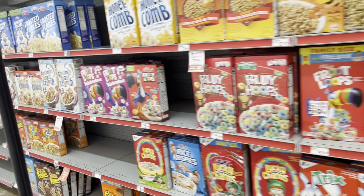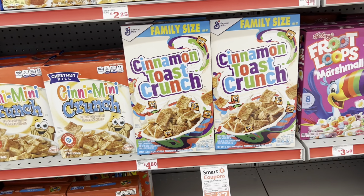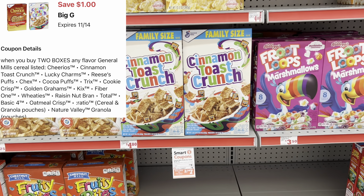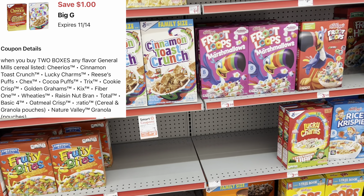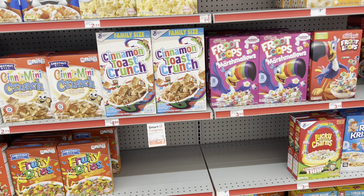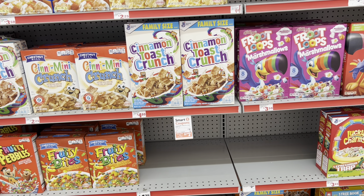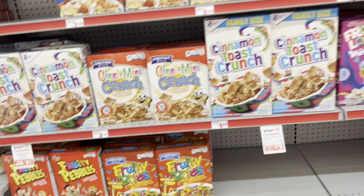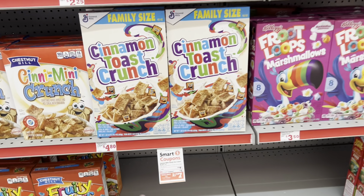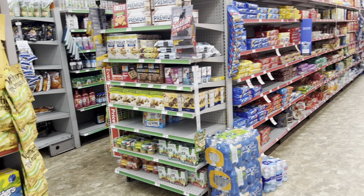For cereal, select Family Size General Mills cereals, normally $4.80, are two for $8 this week. We got one-off-of-two digital coupons, and we've gotten Ibotta cashback rebates too. The digital works for smaller boxes, but consider the family size since they're two for $8.